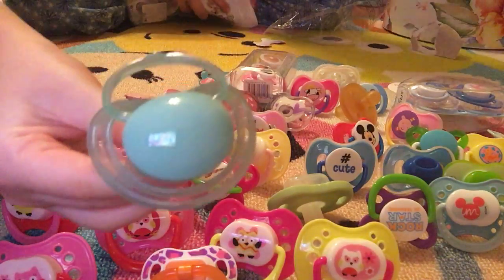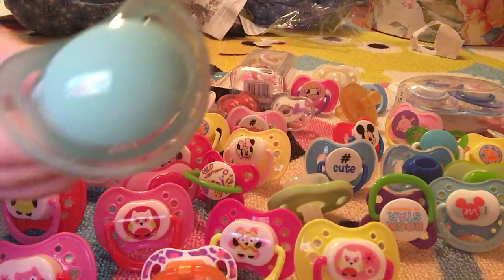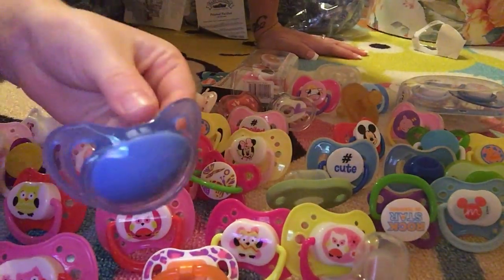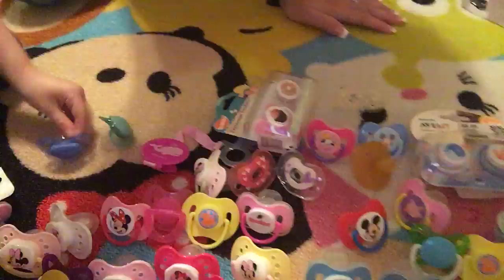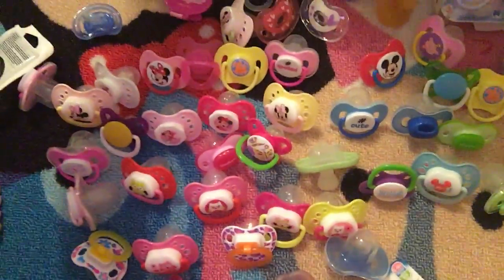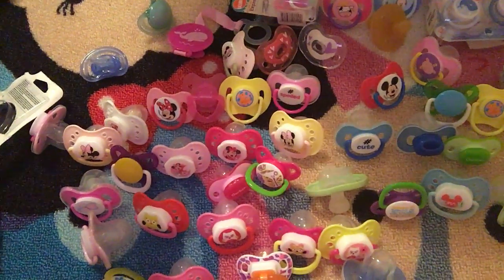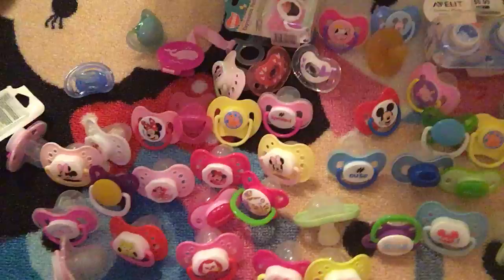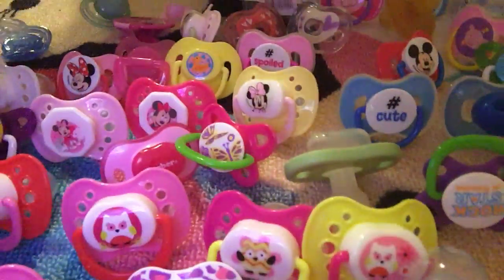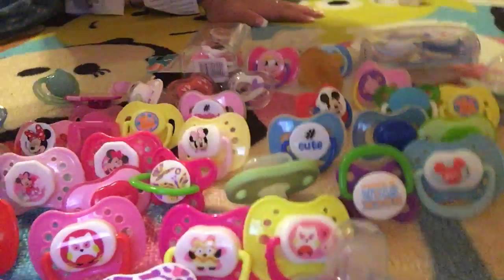These are the ones we showed you but didn't open. And guys, I think we actually showed you all the pacifiers — we did it! There's one more — okay, here is our new pacifiers. Hope you guys enjoyed this video. We're going to have many more hauls to come.